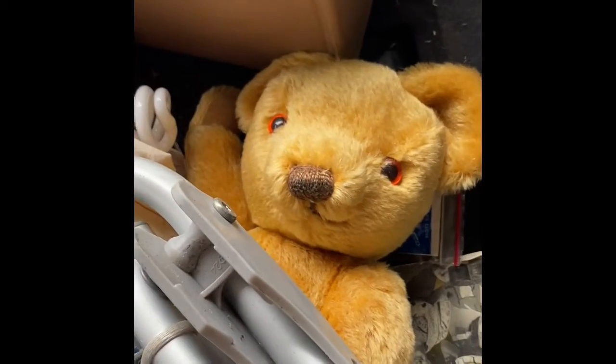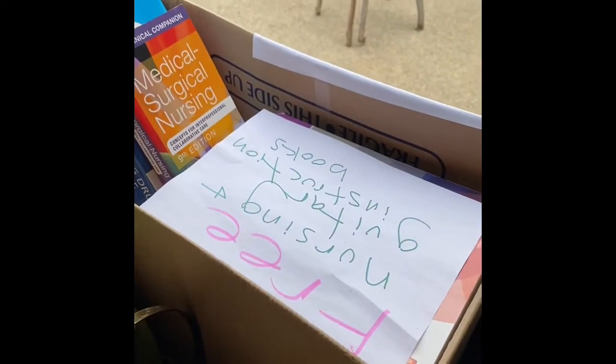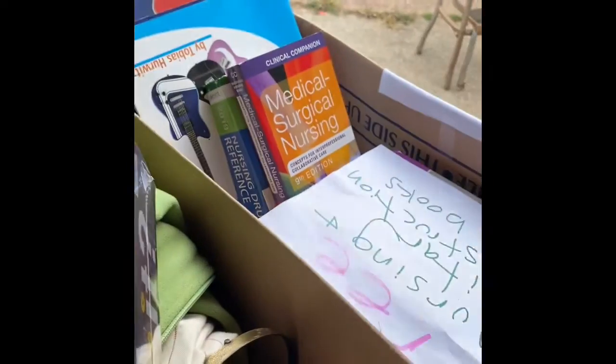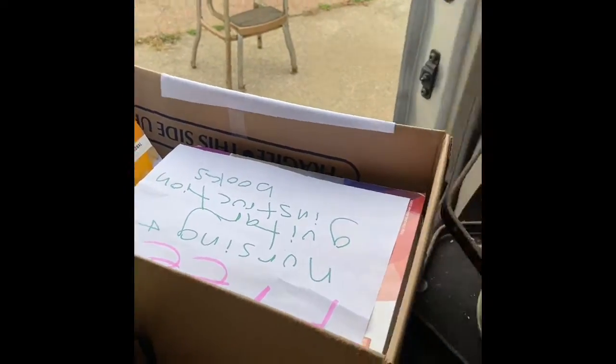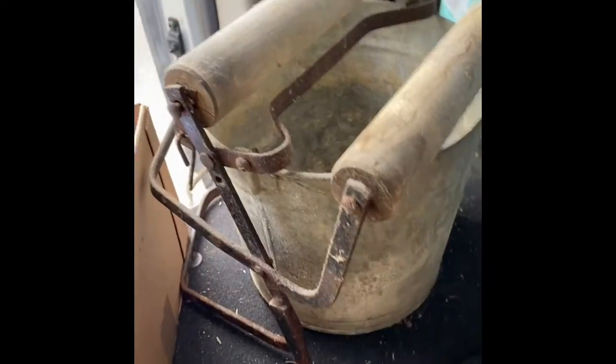I got this teddy bear — I can't remember if it's worth anything or not. I got a box of free nursing and guitar instruction books. I scanned one of the nursing books at the curb and it wasn't a bad rank, so I just took home the whole box. And again another mop bucket, this time with the wringer attached — but like I said they don't sell well, I just can't leave them behind, they're too cute.